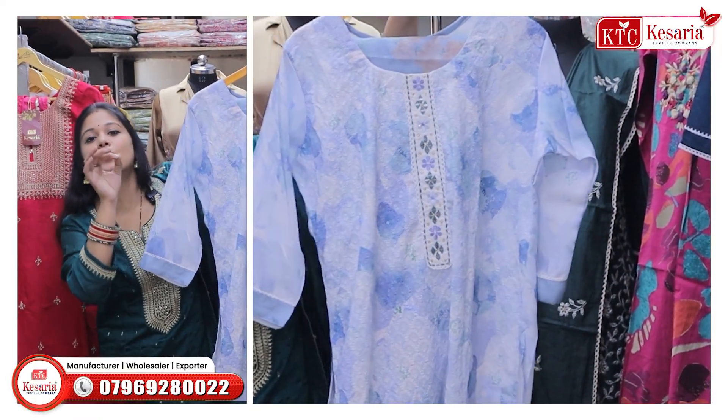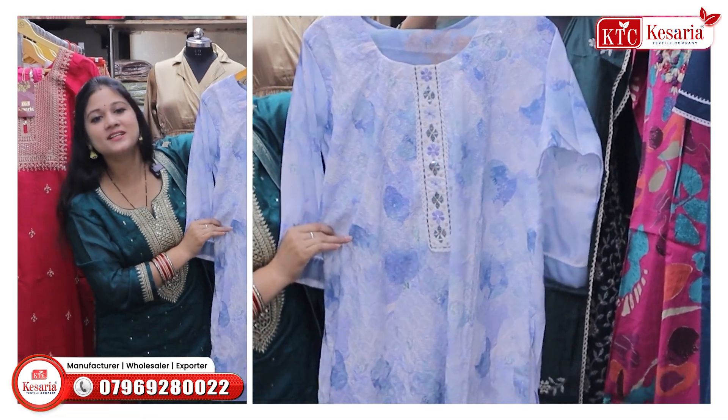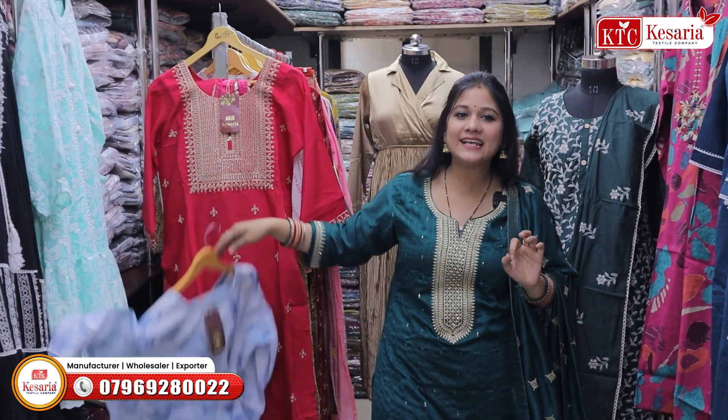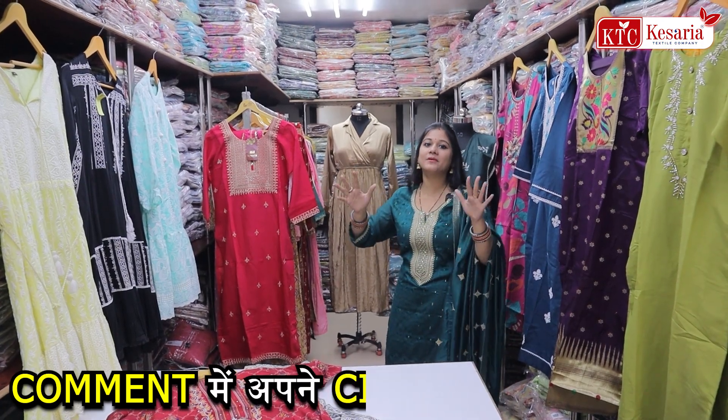Because first of all, this style was very trending. So now this is the whole dress material, which you get with the organs and with the flower printing. So there are many designs. In these small houses, you will get a great profit.